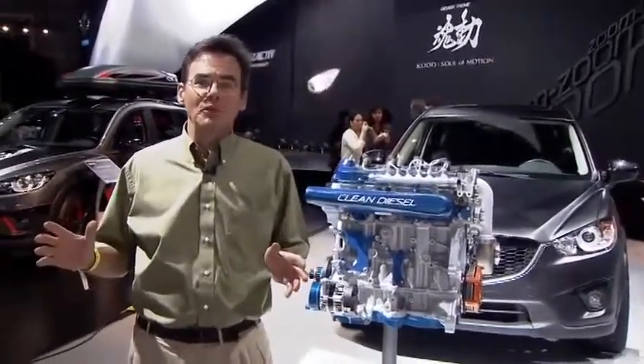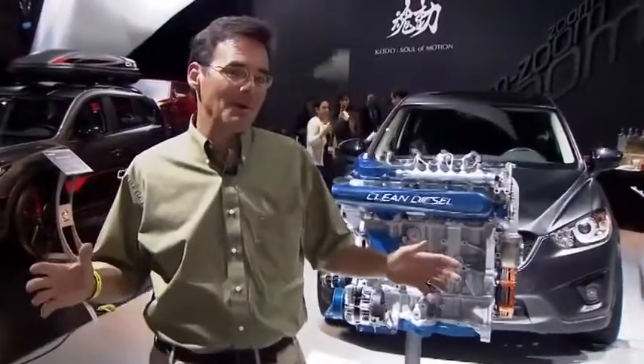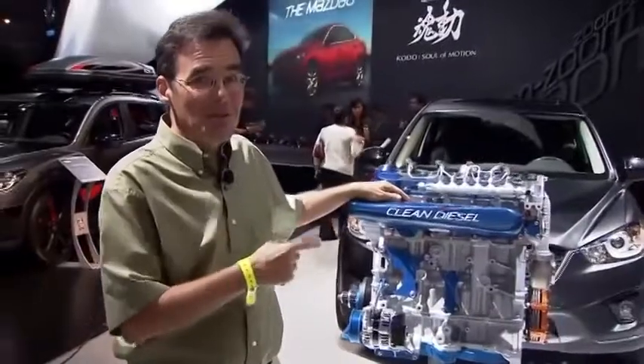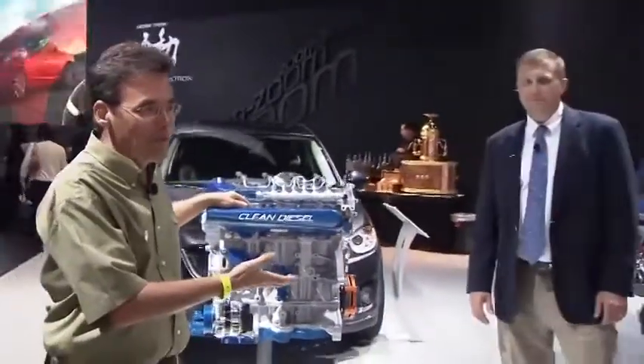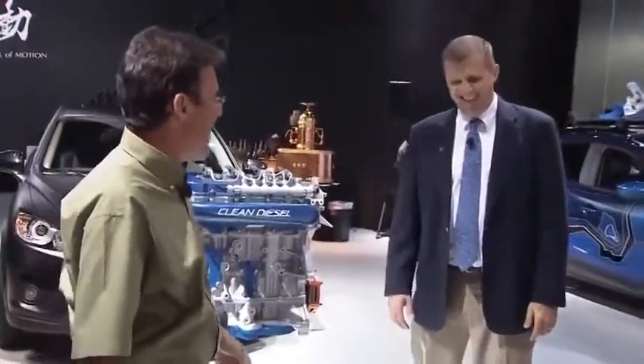Now that Derek's explained a little bit about the car, let's talk power. And we're not going to just talk about the power of the regular engine — we're going to get right into the racing version. So I get to talk with John Doonan. John's the director of motorsports, and he's been my traveling buddy for six years now.